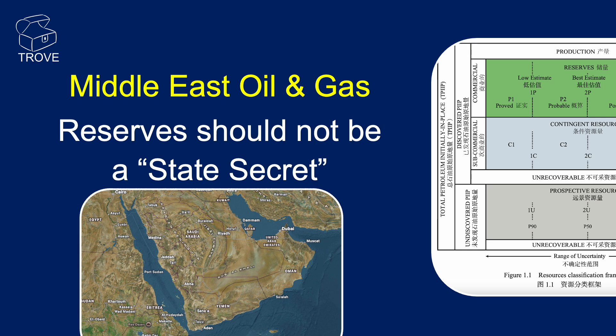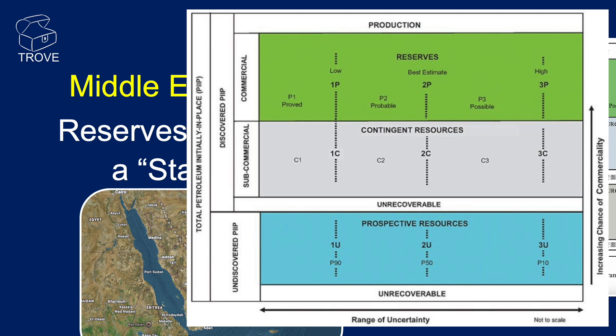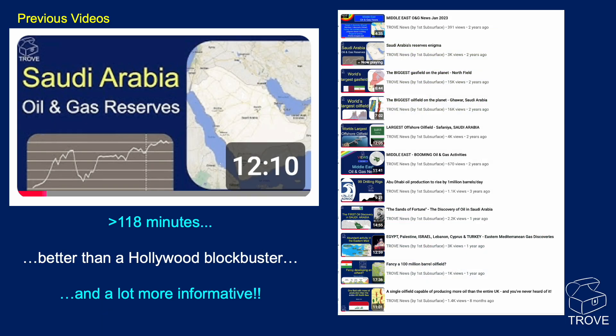We'll look at the difference between the reserves categories. On the right you can see the prospective resources, contingent resources, and reserves. In previous videos we've looked at all of the Middle East — in total over 118 minutes of content, available via the playlist link below. 118 minutes — that's better than a Hollywood blockbuster, and a lot more informative.